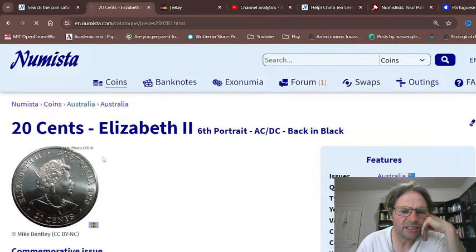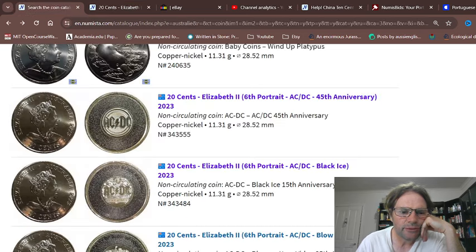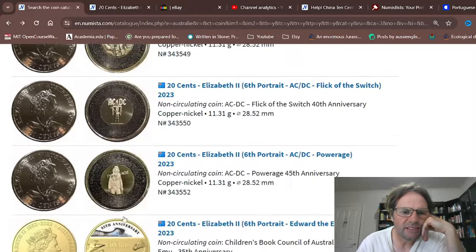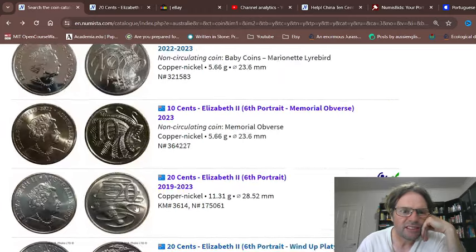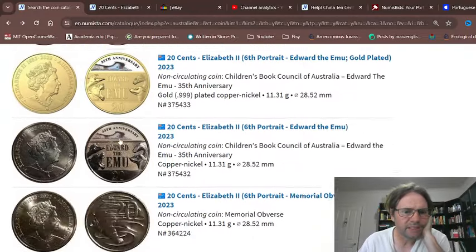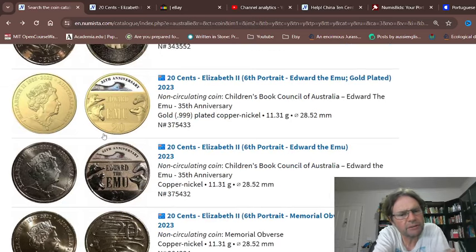It says six coin set. Obviously you have some proof. So you've got one, two, three, four, five coins — probably one is down here. Then you've got the Edward the Emu, which was partially popular with the actual book, but I don't think the cards are popular so that was sort of a flop. The gold coin probably would have sold out quite quickly.